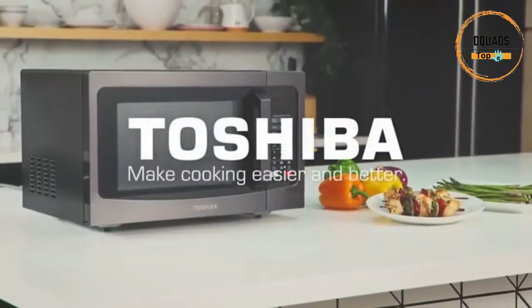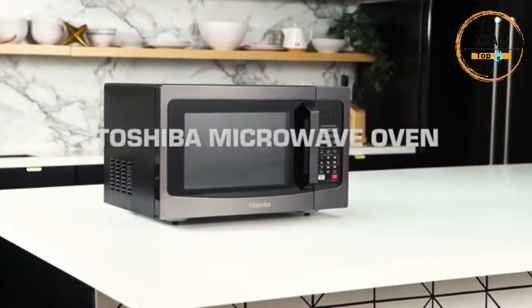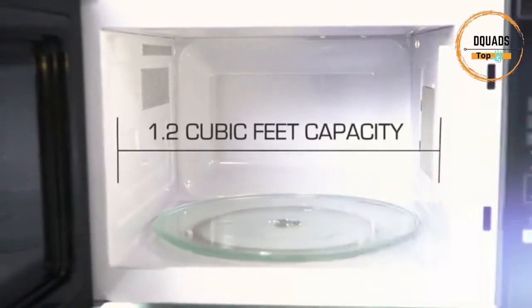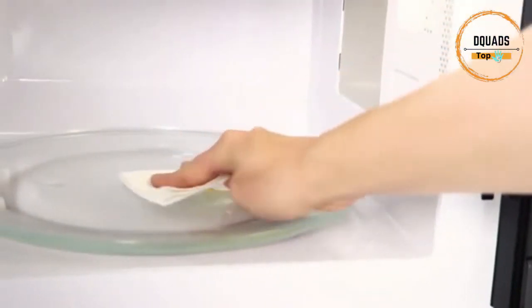Number 2: Toshiba EM-131A5CBS Countertop Microwave. With a stylish appearance and large interior fitting a 12-inch size pizza, this Toshiba 1.2 cubic feet, 1,100-watt black stainless steel microwave is the ideal size for apartment kitchens or office break rooms.